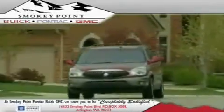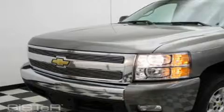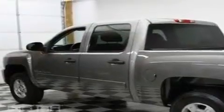Welcome to Smoky Point Buick Pontiac GMC. We are family owned and operated. This is a 2008 Chevrolet Silverado 1500. Whether hauling, commuting, or towing, this truck is the right one for you.